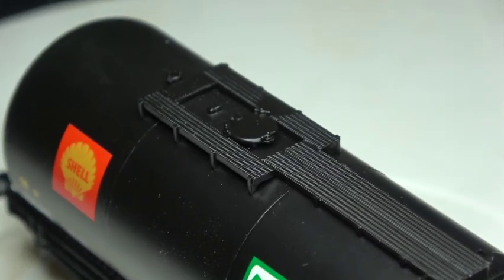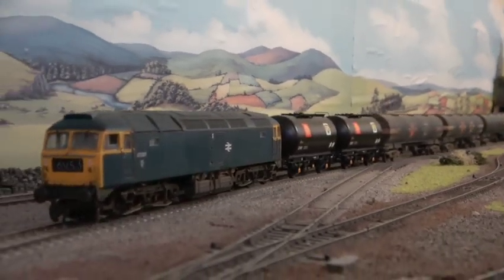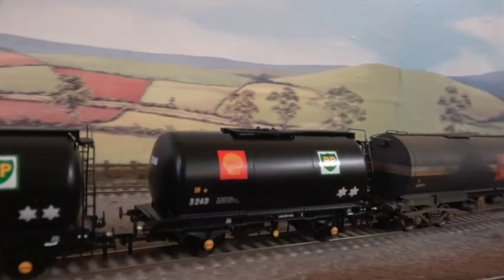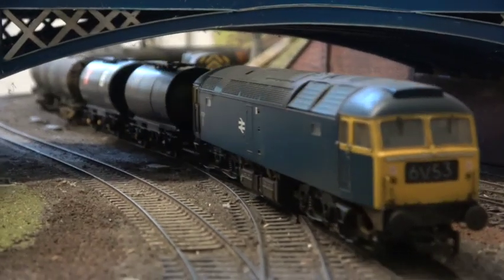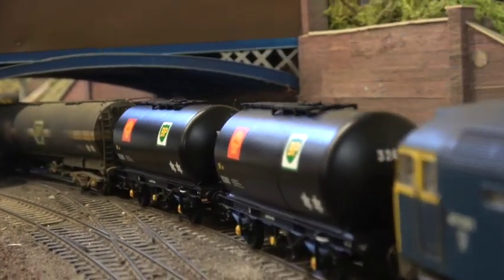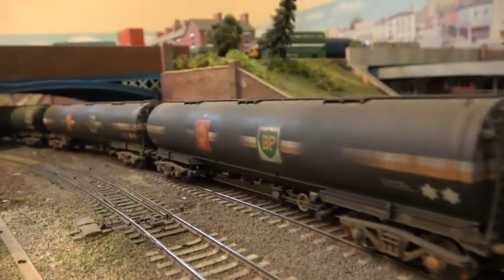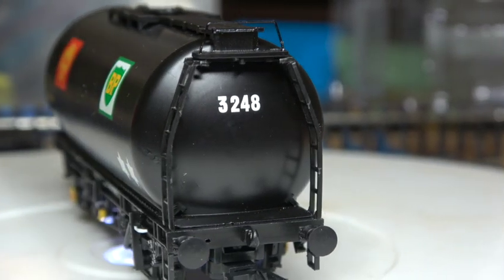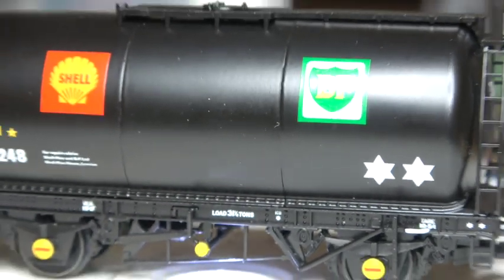The Shell and BP logos on the wagon sides make this a Shell Mex and BP Limited wagon. A joint venture started on the 1st of January 1932, formed by Shell and BP — then known as Anglo-Persian Oil Company — for distributing and marketing operations in the UK. This agreement lasted until 1st January 1976, when these wagons would have been renumbered possibly twice. The logos, adorned in the way that they are, are from the late 1960s to early 70s, and would have been removed or painted out prior to TOPS renumbering, and most certainly before the split of Shell and BP into two separate companies.